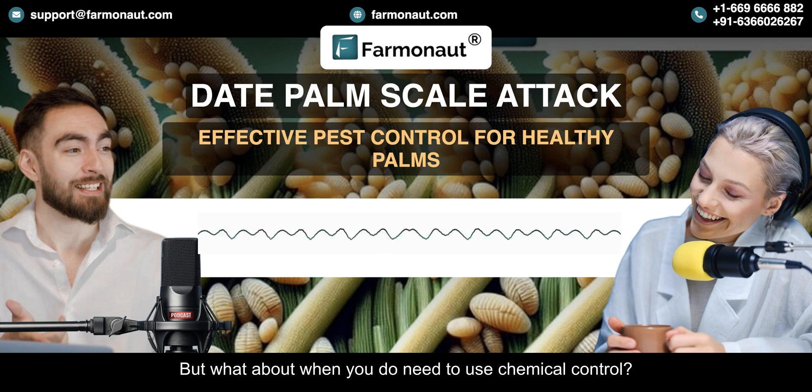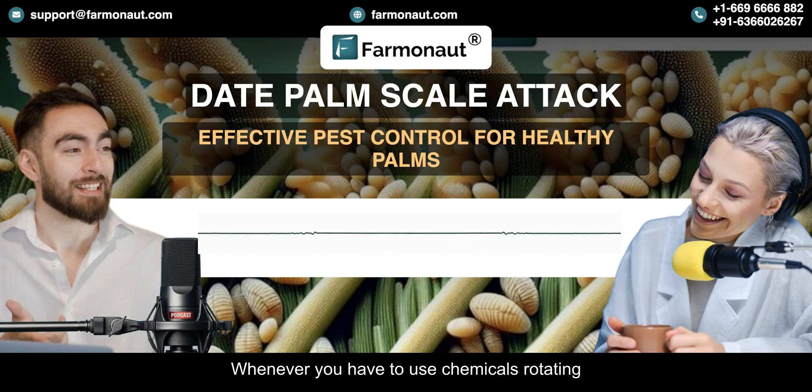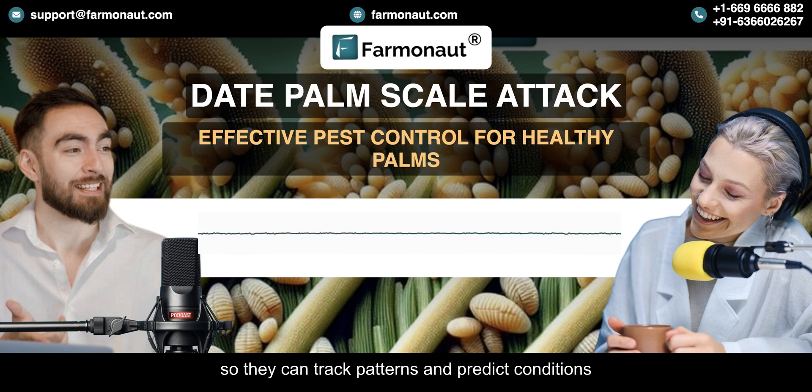When you do need to use chemical control, rotating those control methods and the types of chemicals is key — it's about preventing the scales from developing resistance. Farmanaut also integrates weather data into their platform so they can track patterns and predict conditions that might be favorable for scale development.